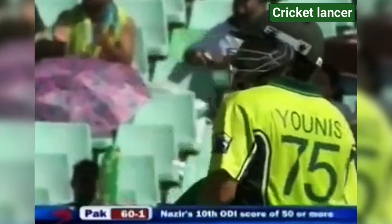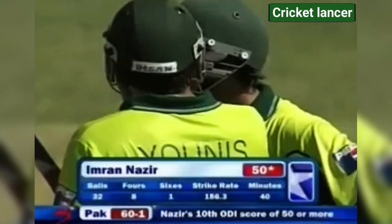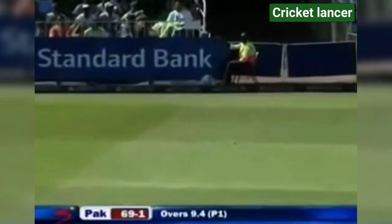Fifty up for Inzamam Nazir — his ninth fifty, and he's got a hundred as well. Driven down the ground, it'll be four more. Justin Kent gives up the chase almost as he started it. He's run this down to third man — they've taken the second slip out — and four more.